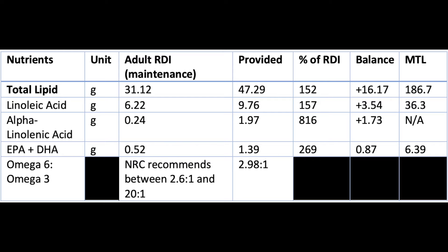Fat is a highly palatable, high-energy component, and essential fatty acids are necessary for normal cell functioning. The NRC provides maximum levels for total fat, linoleic acid, and EPA plus DHA, and this diet is within normal ranges.